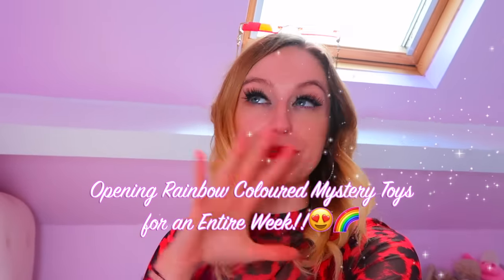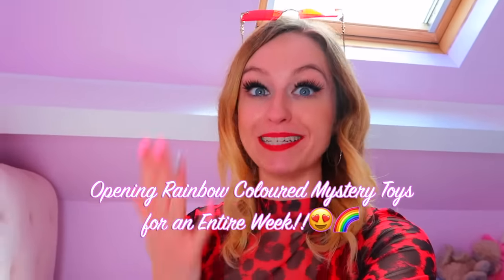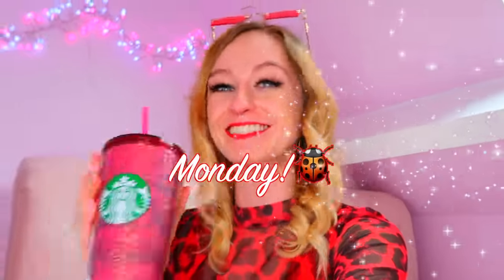Hey guys, it's Ria, welcome back to my channel. If you're new here, welcome to the family! We're going to be opening rainbow colored mystery toys, which means that every single day this week is going to be a different color of the rainbow. Today is Monday and as you can probably guess by the outfit, we are starting off with the first color of the rainbow — obviously red.